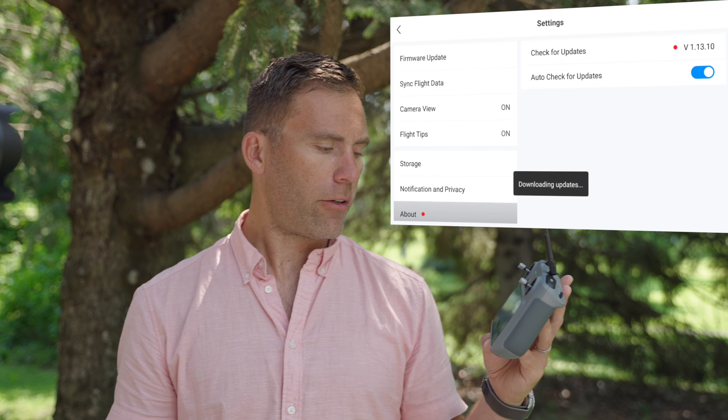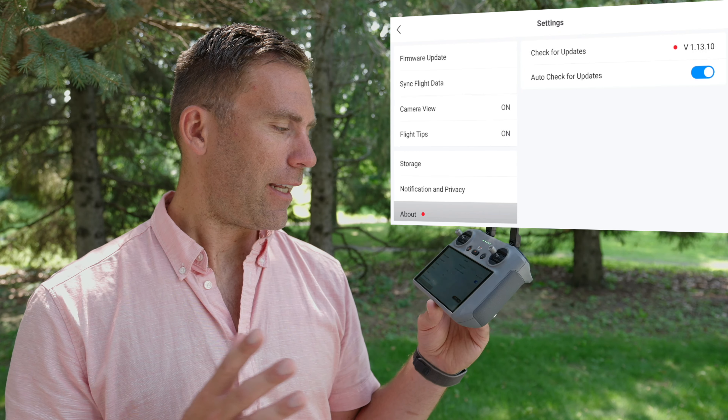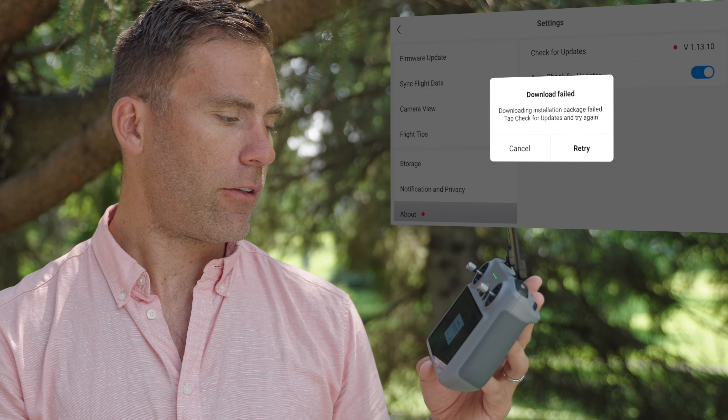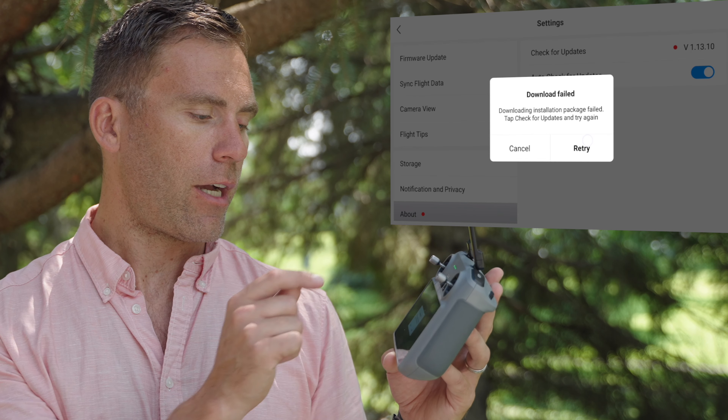Downloading updates — let's leave it here to see if there is any difference. The most annoying thing is that we don't get any feedback on what's actually going on. Download failed again: 'Download update package failed — tap Check for Updates and try again.'